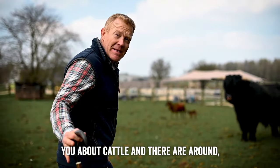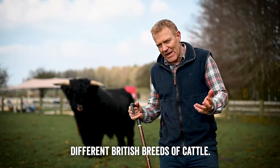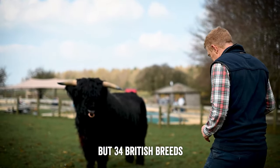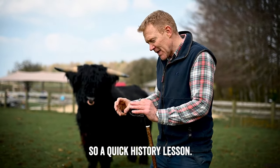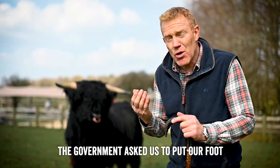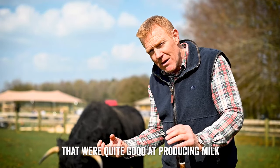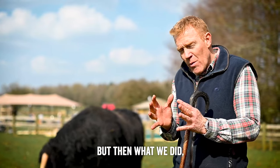Today I thought I'd talk about cattle. There are around 34 different British breeds, and they vary into different sections. A quick history lesson: post-war, when we were a starving nation after World War II, the government asked us to put our foot on the accelerator for food production. With cattle, we used to have lots of old-fashioned dual-purpose breeds that were quite good at producing milk and quite good at producing beef - things like the Gloucester and the Albion.